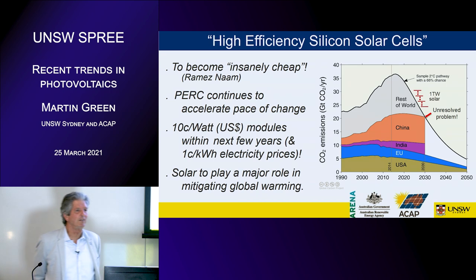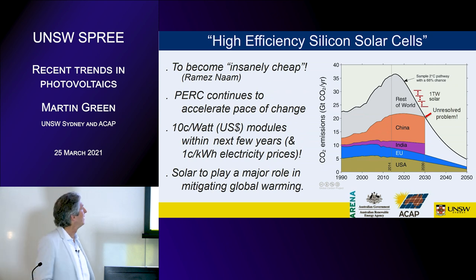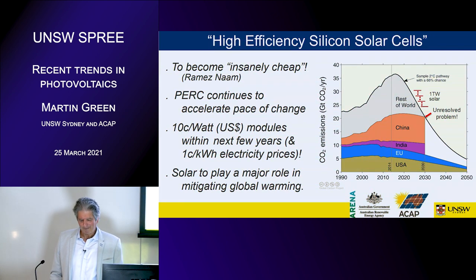In summary: photovoltaics is set to become insanely cheap over this decade. PERC is accelerating a new era of photovoltaics, triggering creative thinking about big modules and new manufacturing approaches. We'll see 10 cents a watt modules in the next few years, and one cent a watt or ten dollars per megawatt-hour electricity prices certainly over this decade. By the end of the decade we may well be at the one terawatt level, which will contribute to mitigating global warming. Thanks for your attention.